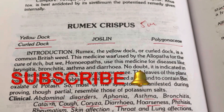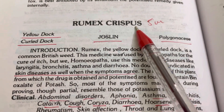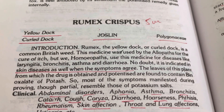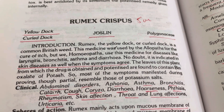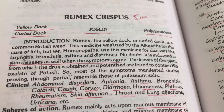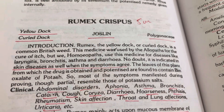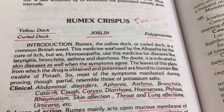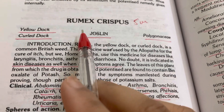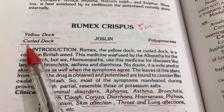Hello everyone, welcome or welcome back to my channel. My name is Dr. Nisha and in today's video lecture we are going to study Rumex Crispus. Today we will see the guiding symptoms of Rumex Crispus, not particulars. It is important for prescription — acutely Rumex Crispus is very commonly prescribed. For exam purpose, but more importantly for practical purpose, this is an important drug. It has been asked in exams for five marks. Common name is Yellow Dock or Curled Dock.